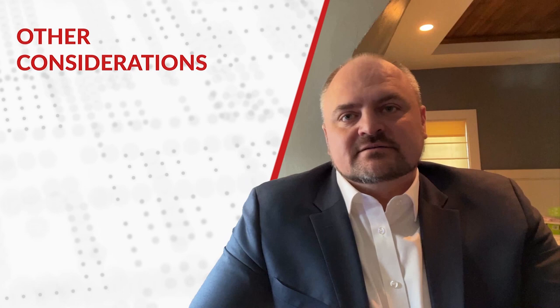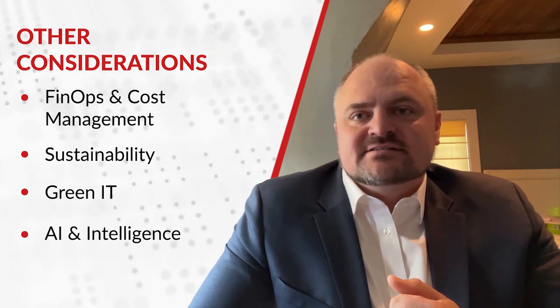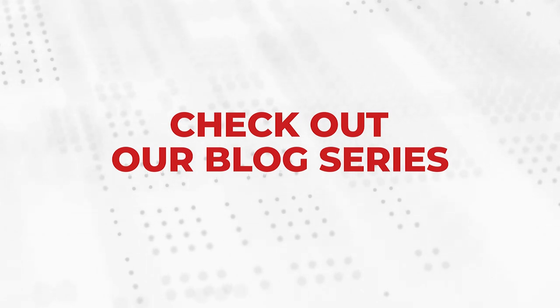No doubt, there's a lot to consider. Along with FinOps and cost management, sustainability, green IT, and the explosion of AI and intelligence, it's an exciting time for transformation. We have a blog series detailing these pillars of cloud transformation available now — please check it out.